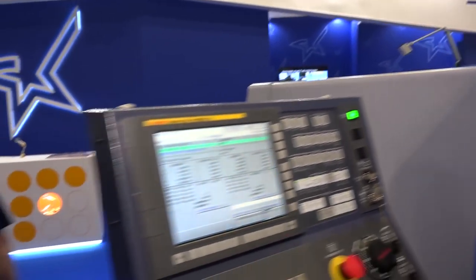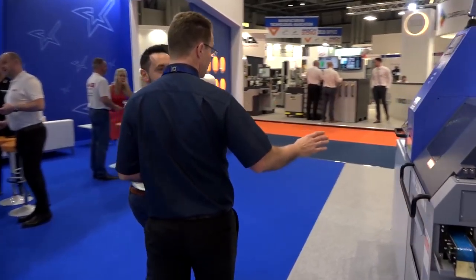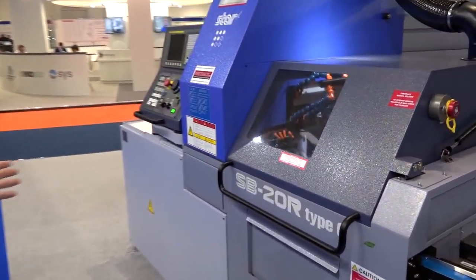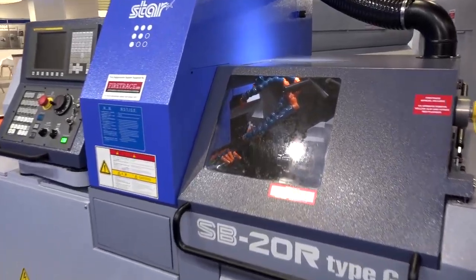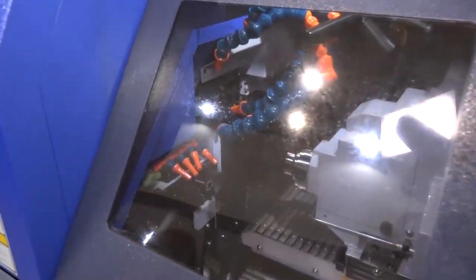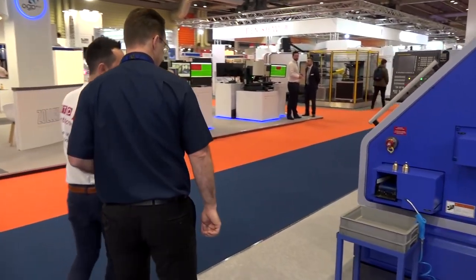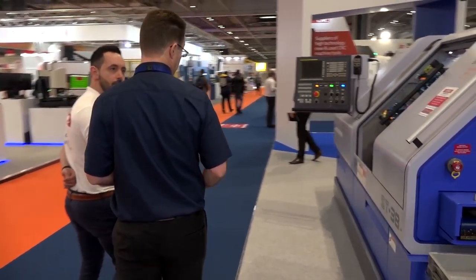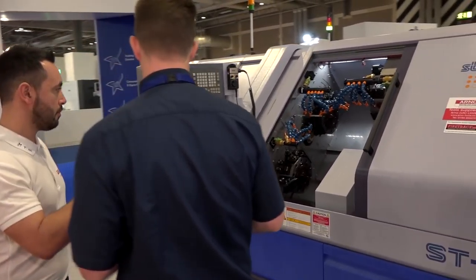The SR32 is one of our most popular models and we've already sold quite a few of these machines. Coming around the corner, you can see the entry-level SP model — we offer this in two versions, SP20 and SP12 — it comes in guide bush and non-guide bush, so it's very versatile kit.